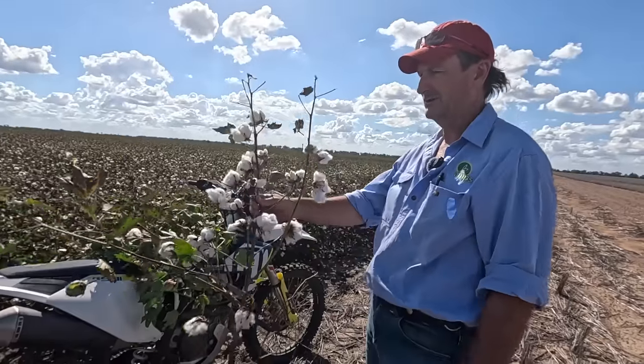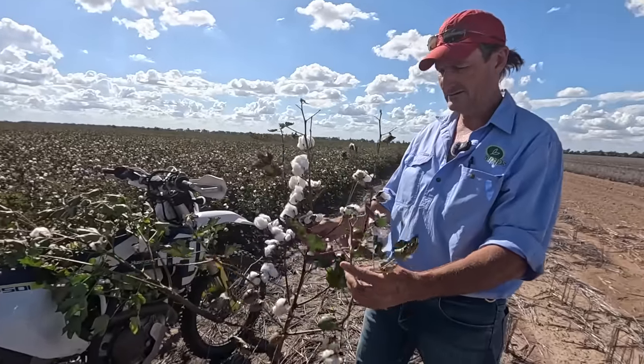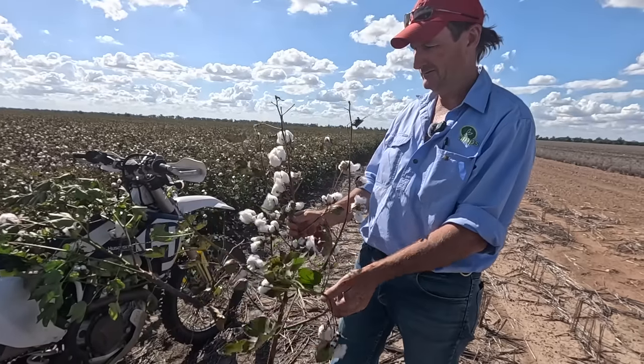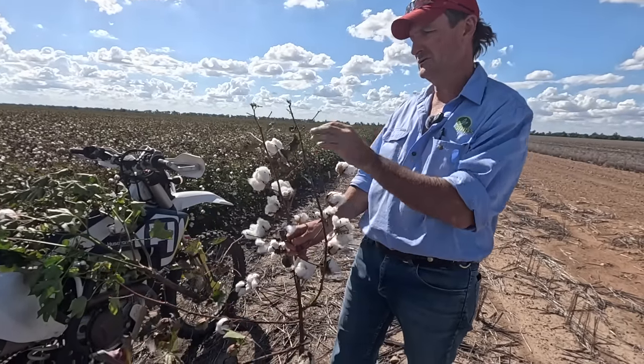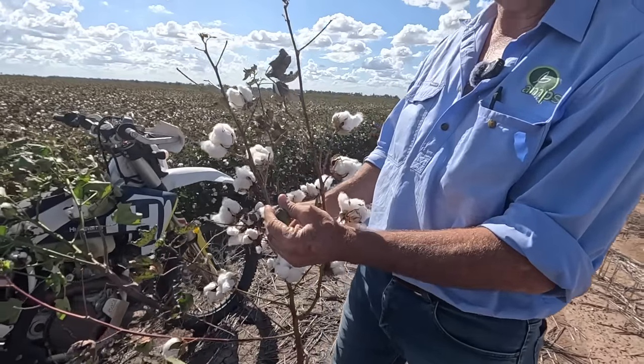I haven't actually pulled a leaf off — that's sitting in the paddock like that. It's so finished that it started to defoliate itself. All the bolls are open to the top pretty well — there's one there that's cracked, he'll be open in the next few days, he's still green.